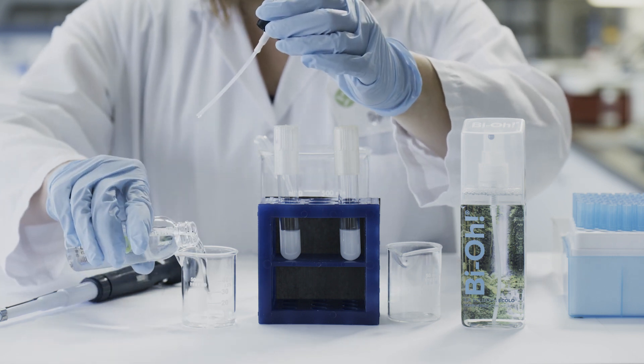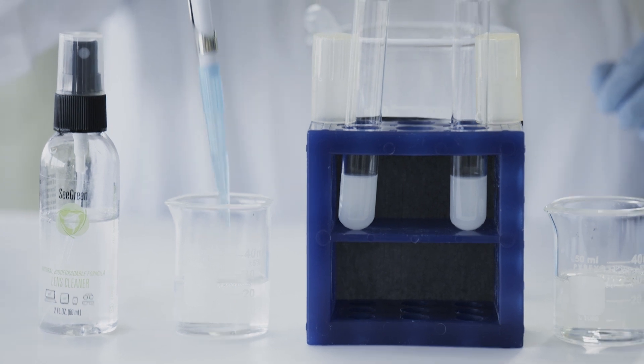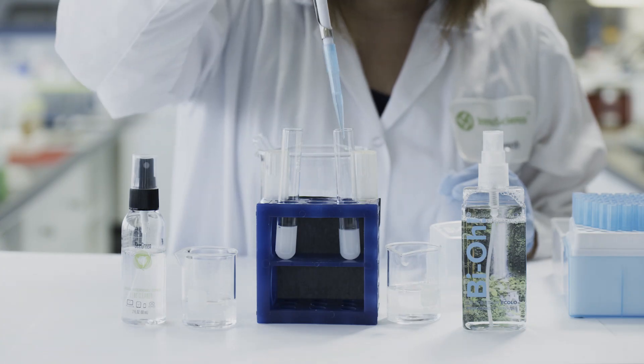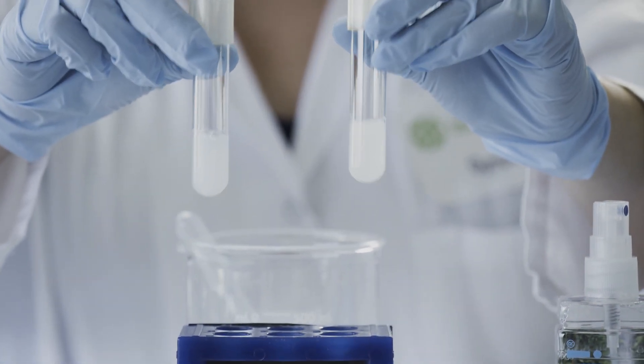When we make a lab demonstration using a traditional chemical cleaner, we clearly see that fat and oils are not modified. When we use biotechnology, we can clearly see that the fat and oils are being modified. They are hydrolyzed and they become soluble in water.